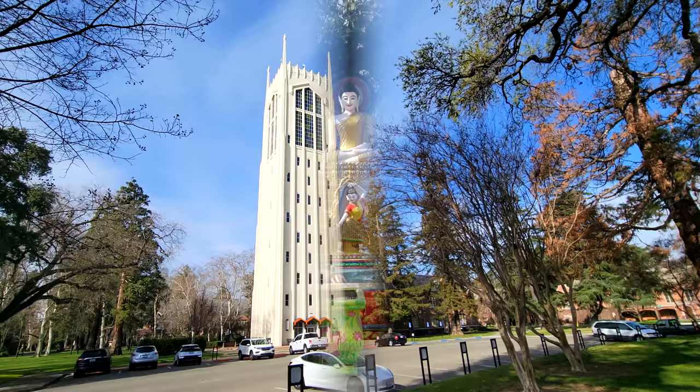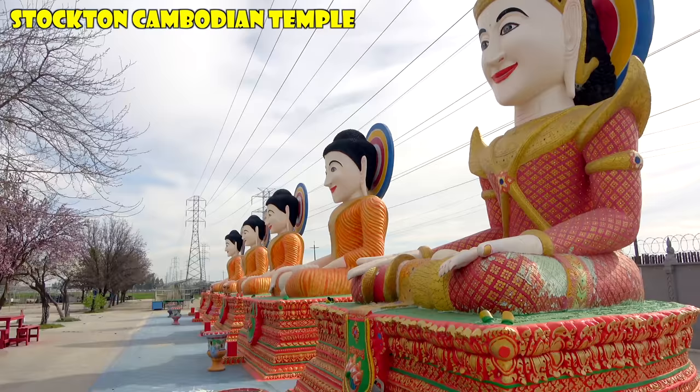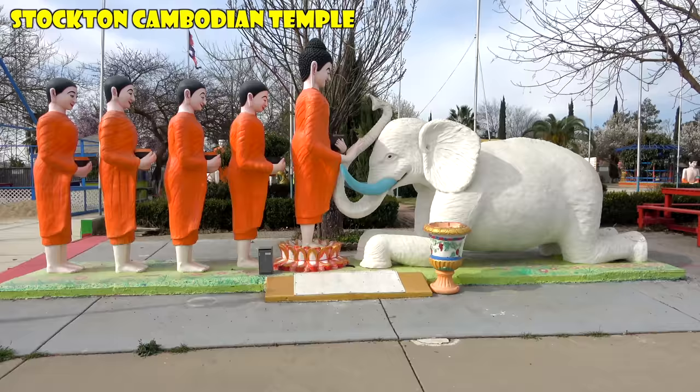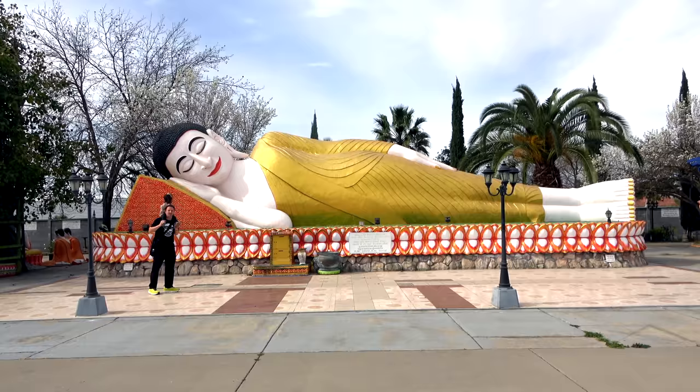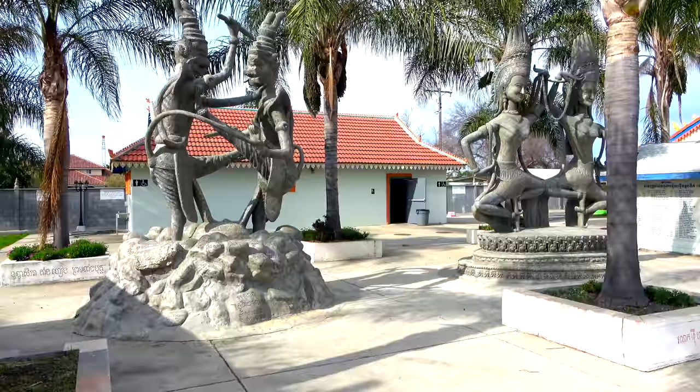Roadside stop number three in Stockton, just off Highway 99, is the Stockton Cambodian Buddhist Temple. There's a whole bunch of artwork that tells the story of Buddha through a number of statues. But the most impressive one is the 54-foot-long reclining Buddha. I've never seen anything like this in California — I've seen things like this in Thailand and in Asia — but if you've never had the pleasure of seeing one in person, it's big and impressive. Admission to the temple is free and they have clean restrooms, which makes it an ideal roadside stop.